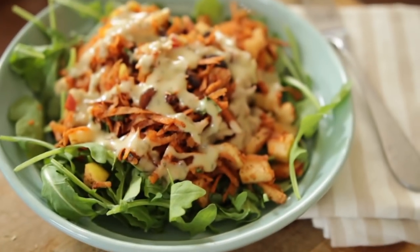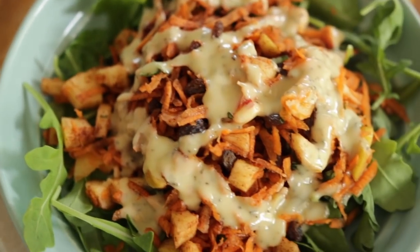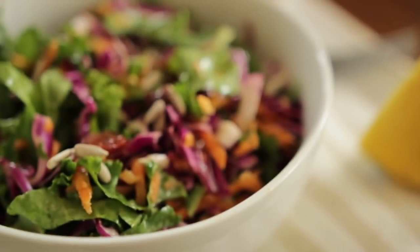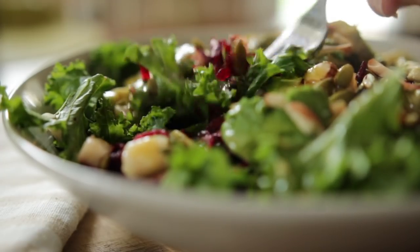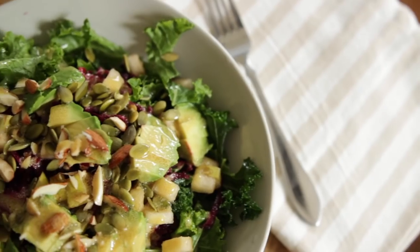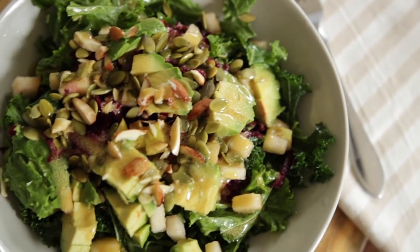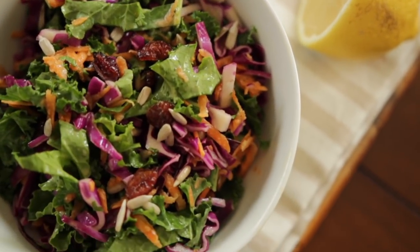There you have it, salad number three! I love that this salad has such a blend of sweet and savory and all the different flavors really come together. I hope you guys try out these three detox salad recipes — let me know which one is your favorite. For the full recipes, visit my blog, give this video a thumbs up, subscribe to my channel for weekly videos, and I'll see you guys next week!